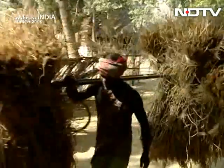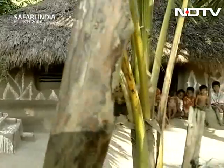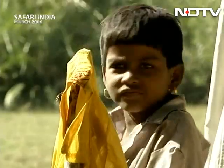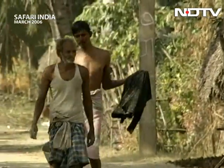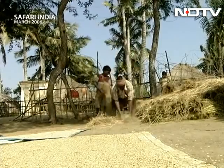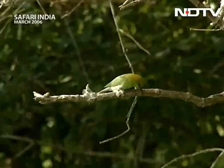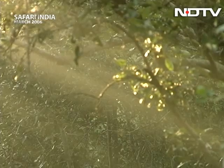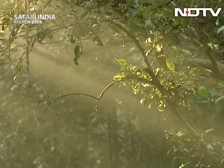आसपास के गांवों का आर्थिक आसरा भी यहीं है। गांवों की संख्या चार मेजर पंचायत है, टोटल गांवों की संख्या मोर दैन हंड्रेड विलेजेस होंगे। इनका पॉपुलेशन बहुत ज़्यादा है। यह अमूल्य संपदा का एक हिस्सा है — ये खूबसूरत पेड़-पौधे जो दवाई भी हैं और शहद का भंडार भी।